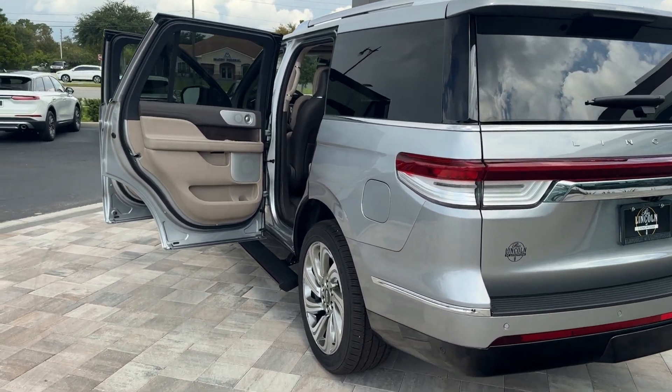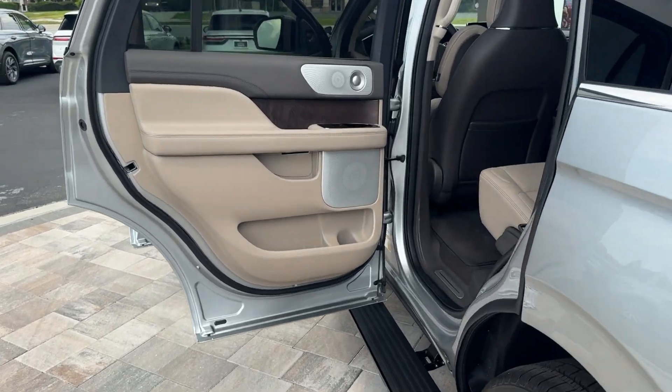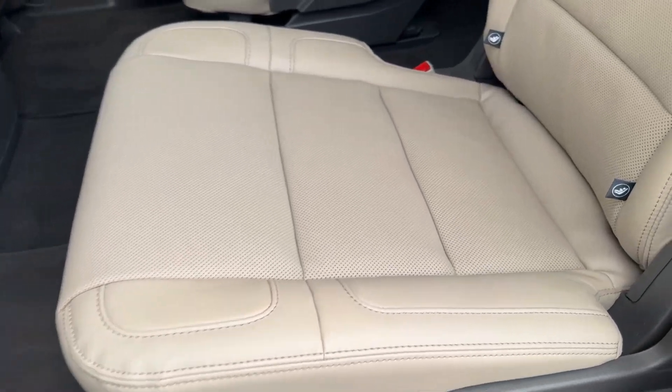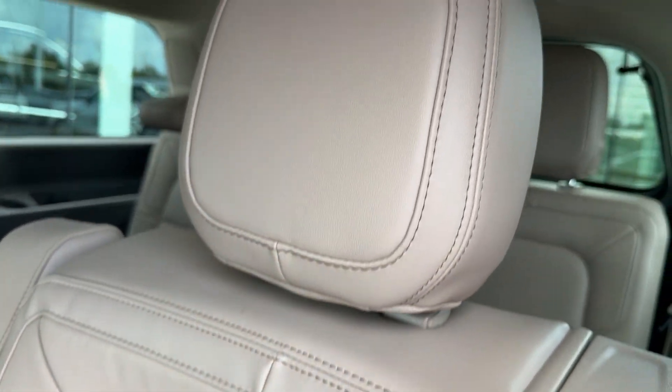Feel calm and confident wherever the journey takes you in this exceptional Navigator. Treat yourself to a test drive today. Our staff will toss you the keys and give you an outstanding customer experience.